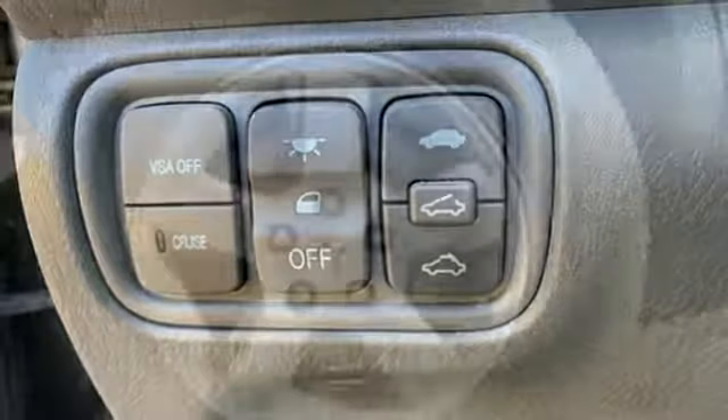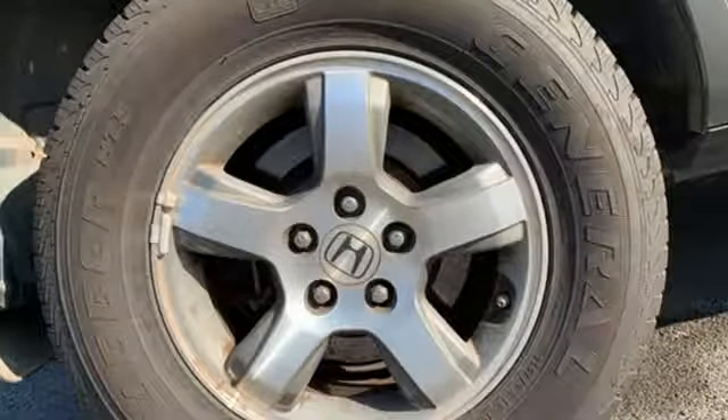Power heated mirrors, integrated navigation system, power sliding and tilting sunroof, four 12-volt power outlets, and V6 engine.